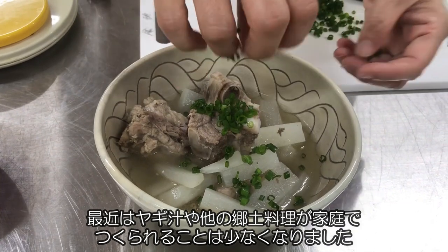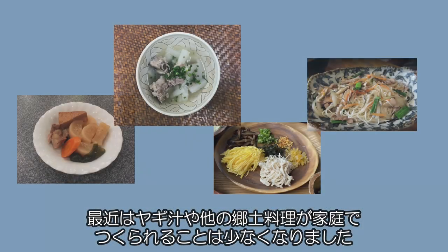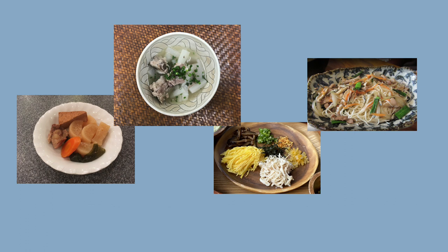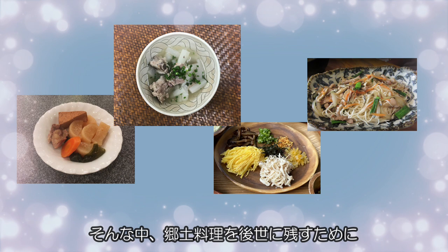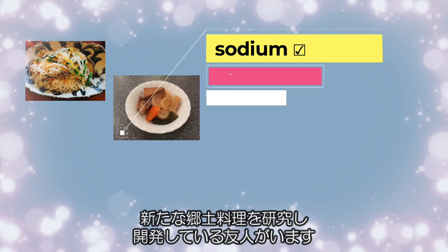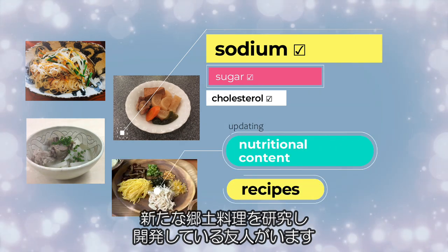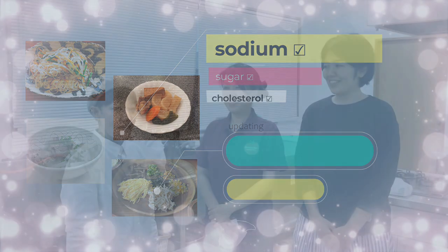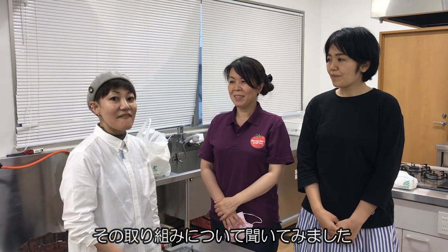Nowadays, it is not very common that Yagijiru and other traditional dishes are made at home. However, I have friends who are doing research and developing new recipes of local dishes to pass them down to the next generations. I interviewed them about their efforts.